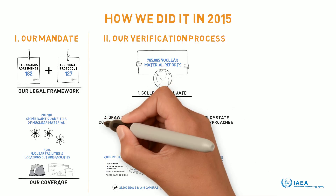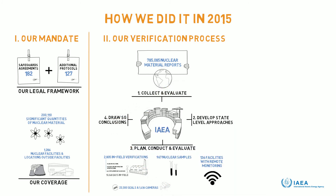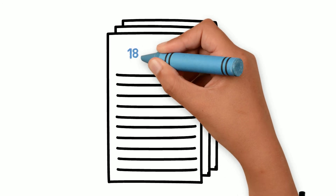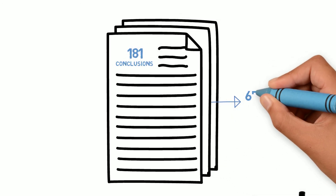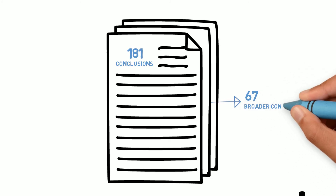We draw safeguards conclusions based on the evaluation of all our verification activities. Of the 181 safeguards conclusions we drew in 2015, 67 were the so-called broader conclusions for states with a comprehensive safeguards agreement and additional protocol in force, concluding that all nuclear material remained in peaceful activities.